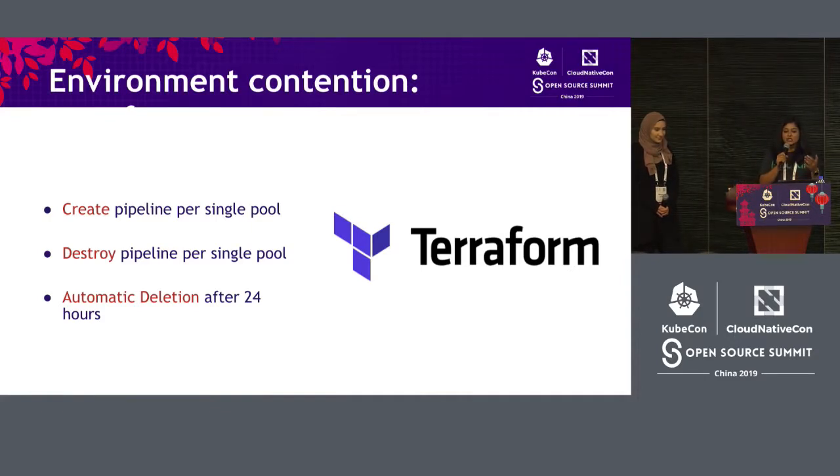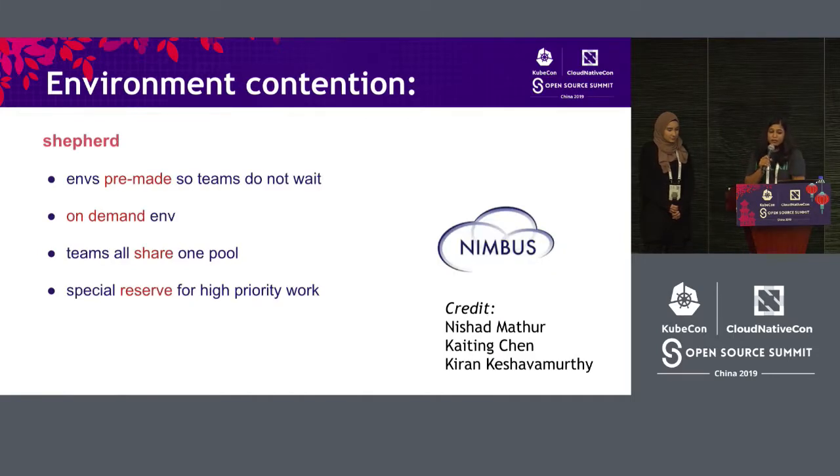How did we fix it? We used Terraform, an open source tool which can create environments on the fly. We started having a pipeline for creating and destroying an environment per IaaS — a one-click solution that we just automated, so we never had to bother creating it again. The environments were also recycled after 24 hours if they weren't used. For private IaaSs, specifically Nimbus, our infrastructure team from VMware came up with a tool called Shepherd, which pre-made environments and preserved them for the RelEng team. We started having a shared pool for all teams testing on vSphere NSX, giving us on-demand environments with less contention.